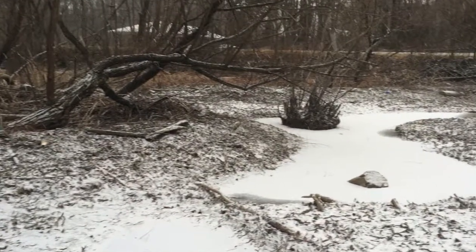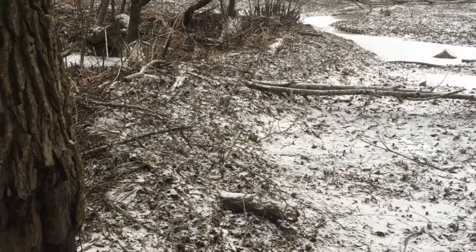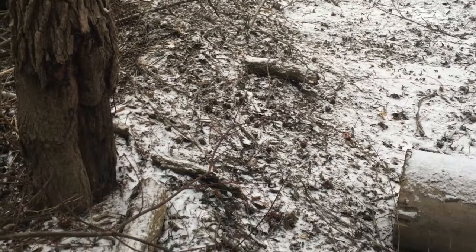I emerge at one point behind an old beaver dam that has since been drained by the local government.